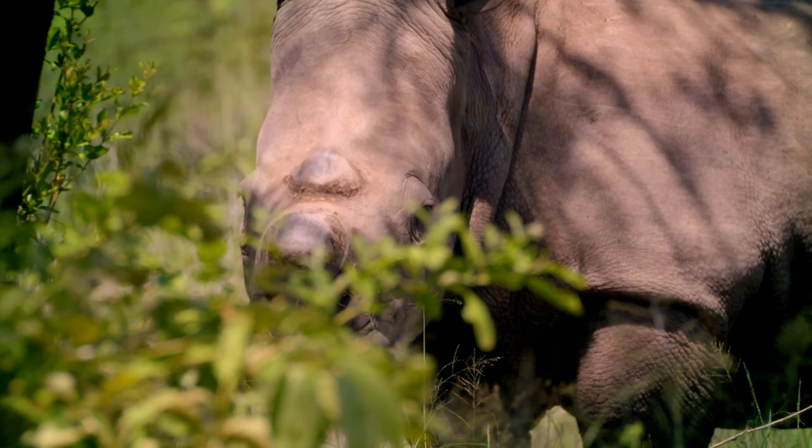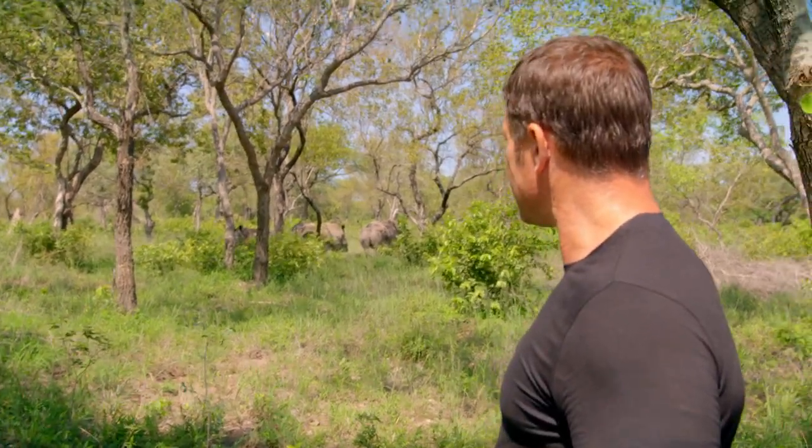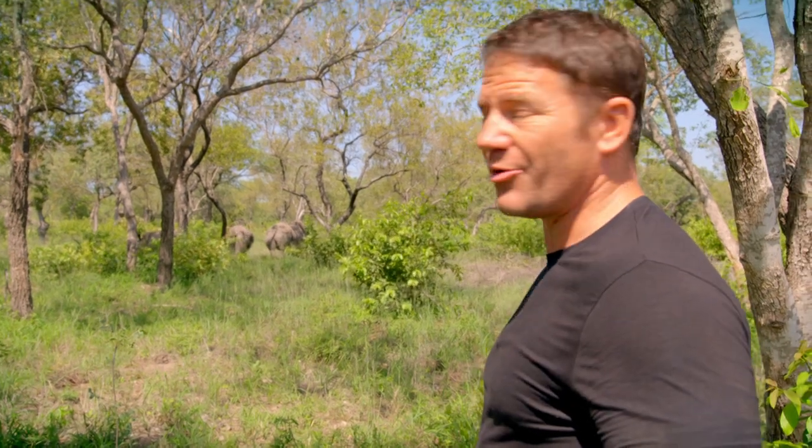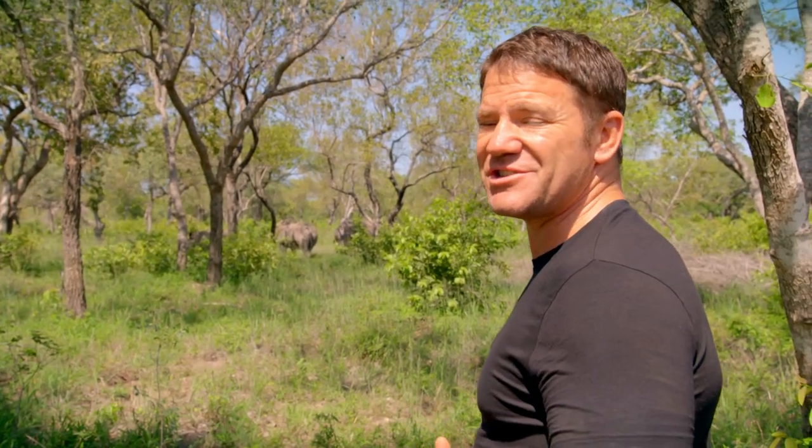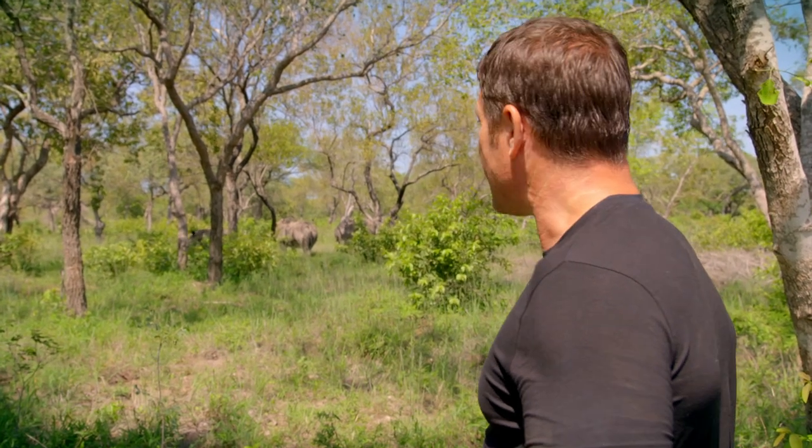There's no real need for me to creep up on these animals because they know I'm here. They can see me, even with their relatively poor eyesight; they can smell me, they can certainly hear me. So really it's just about approaching cautiously and carefully, not making any sudden movements, just not making them think that in any way I could be a threat.